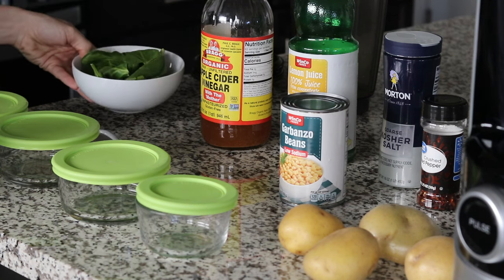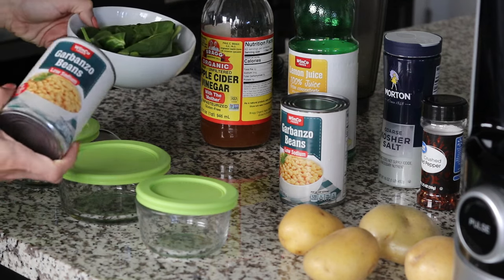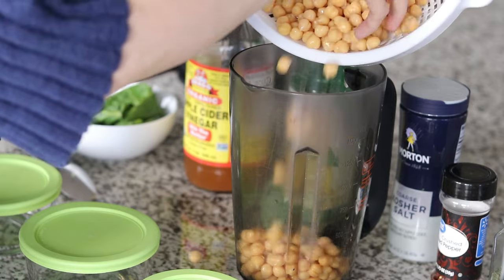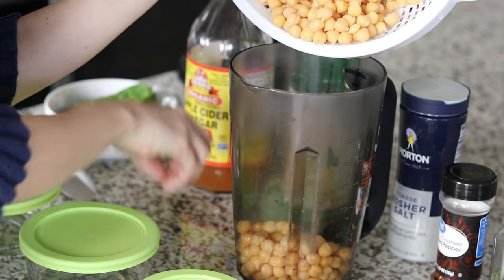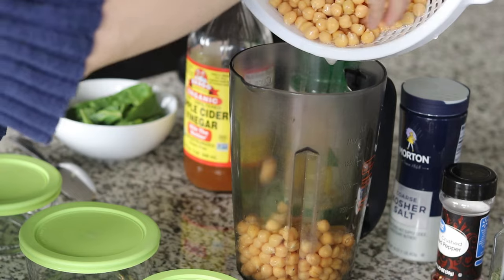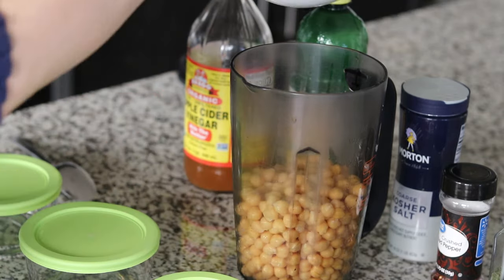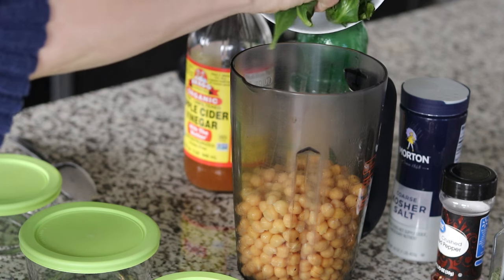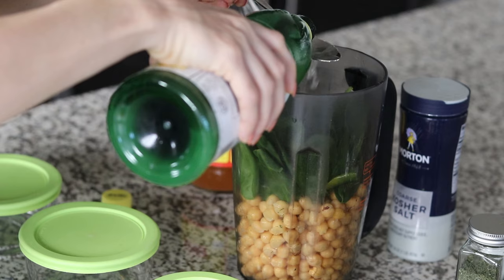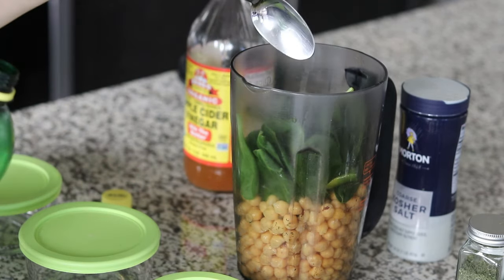I'm going to give you an idea of exactly the type of meals I would eat on repeat. I'll put all of them together on one page, which you can screenshot at the end of this video if that's helpful. Breakfast would be old-fashioned oatmeal with unsweetened soy milk, frozen blueberries, cinnamon, and stevia. I used stevia for quite a while as a sugar substitute, and then eventually stopped that.